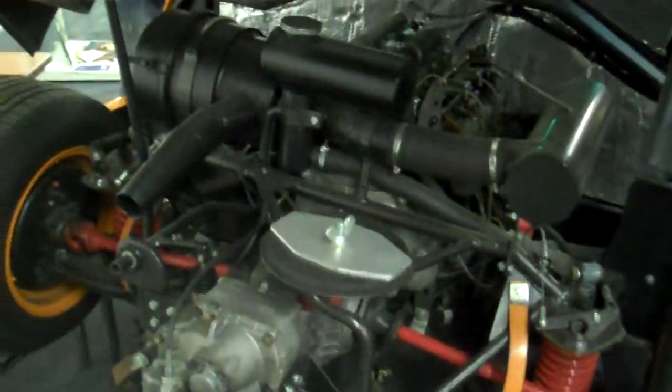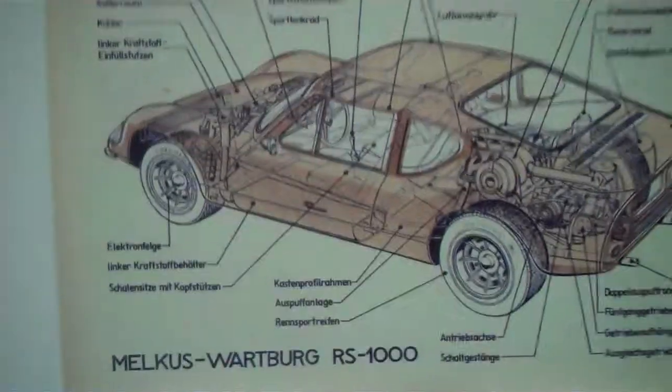Nice shot of the engine. This is one of the original factory diagrams.